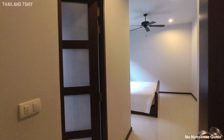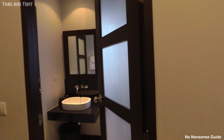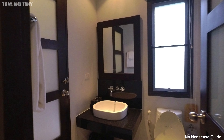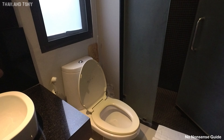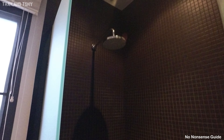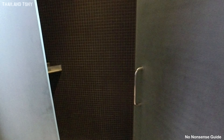It's the ensuite for this bedroom. So we have bedroom number one and it does have an ensuite. Let's have a quick look in here — the standard WC, mirror, toilet, and a reasonably large shower. Not bad. Looks very nice, in nice condition.